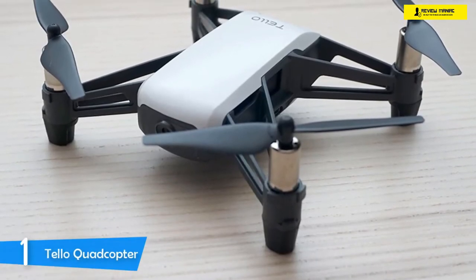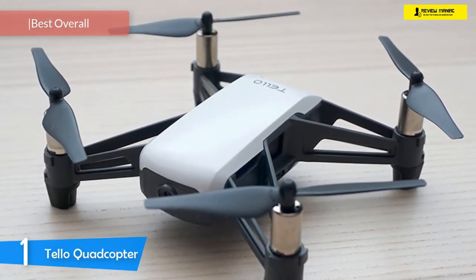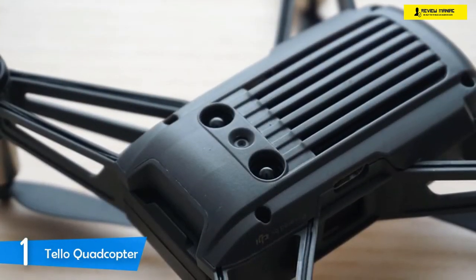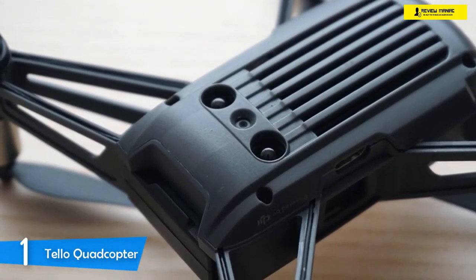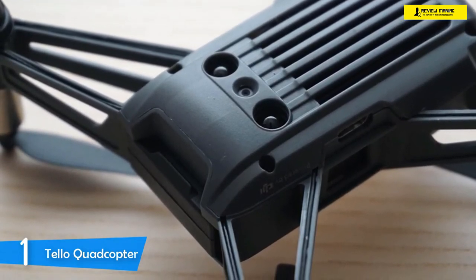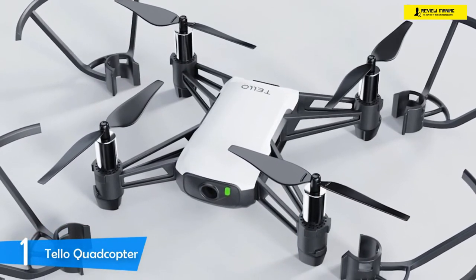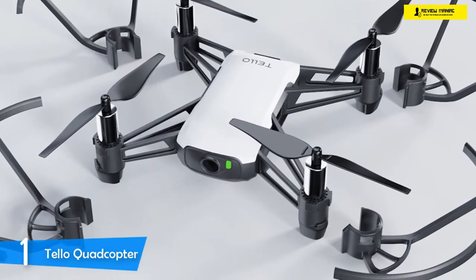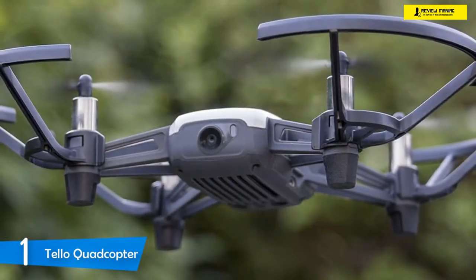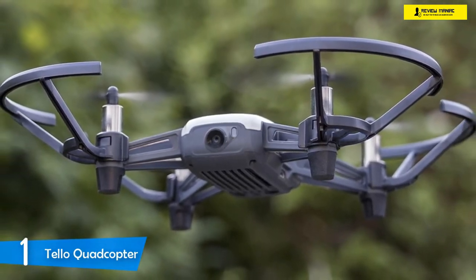At number one it's the Tello Quadcopter. DJI has always manufactured and designed some of the best drones in the market, and one of their best is the Tello Quadcopter, priced at under a hundred dollars but without any compromise on quality. The Tello features a decent flight time, amazing camera, amazing ease of use, and durability, and it's appropriate for all skill levels. Even a non-experienced beginner pilot will gain lots of confidence with the Tello. It's controllable via a smartphone app or the separately sold remote control, and provides plenty of fun for experienced flyers as well.